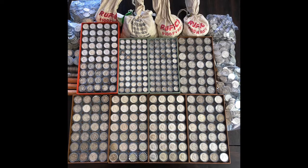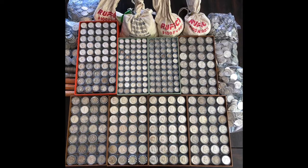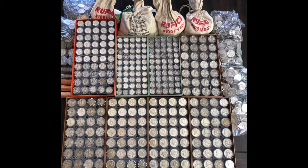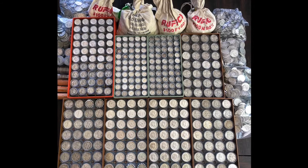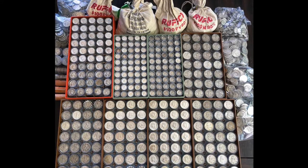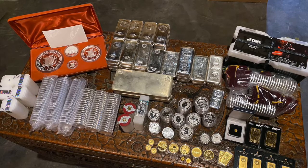Our first one here is a huge stash of junk silver — constitutional silver. We got everything from Washington quarters in the top left to Franklins in the bottom right. That's hundreds of dollars face value, thousands probably.